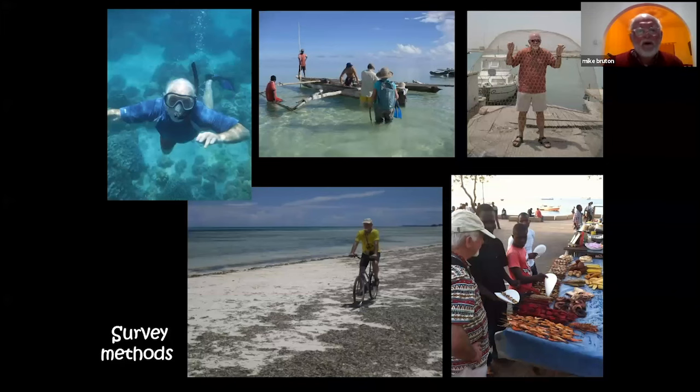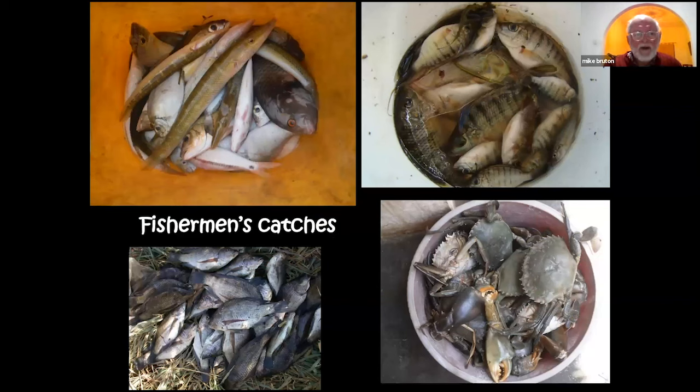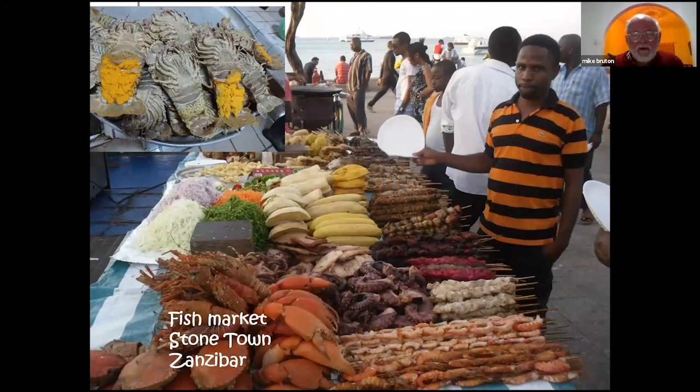Somewhat to the regret of my wife, I always chose to go on holiday to places with interesting traditional fishing methods — one of them was Zanzibar and Tanzania. I hired a bicycle and rode the length and breadth of Zanzibar looking for traditional methods. During my trips in Africa I also tried to visit as many fish markets as possible, such as Kisumu in Kenya on Lake Victoria, to examine the fishermen's catches. In Stone Town, Zanzibar, you can see they were unfortunately also selling crayfish that are in berry — carrying eggs — which is strictly illegal.